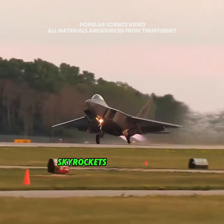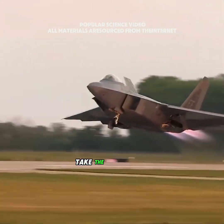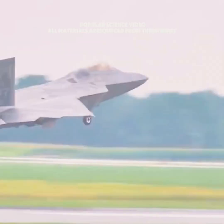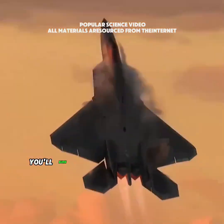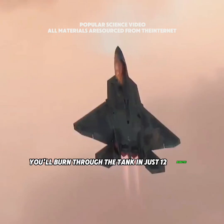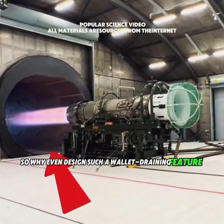Fuel consumption instantly skyrockets by a factor of 10. Take the F-22 Raptor, for example — in normal cruise mode it can fly for two hours, but run the afterburner the whole time and you'll burn through the tank in just 12 minutes. So why even design such a wallet-draining feature?